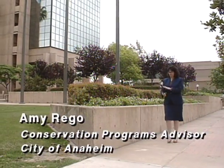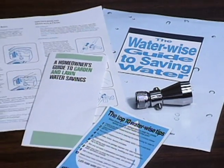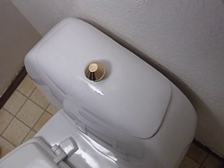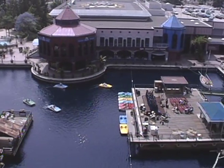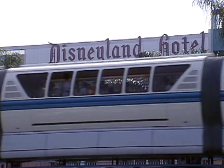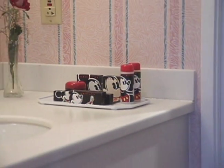We have several programs going on right now. In the residential area, we have a kit distribution program where we distribute kits that contain low-flow shower heads and leak detection dye tablets. We also have a toilet rebate program for the installation of an ultra-low flush toilet. We get about 30 million visitors a year, and in the week's time they stay with us, we really don't have the chance to educate them. At the world-famous Disneyland Hotel, a demonstration of the latest ultra-low flush toilets is underway — we've installed over 300 ULF toilets in one of their towers along with low-flow shower heads.